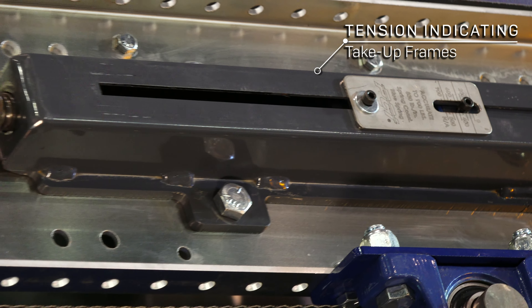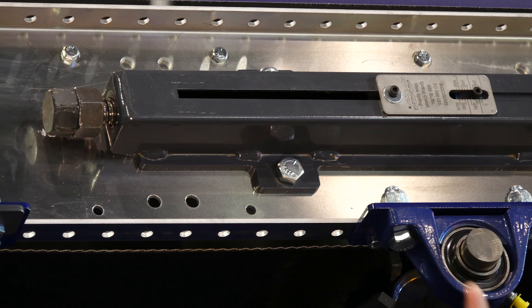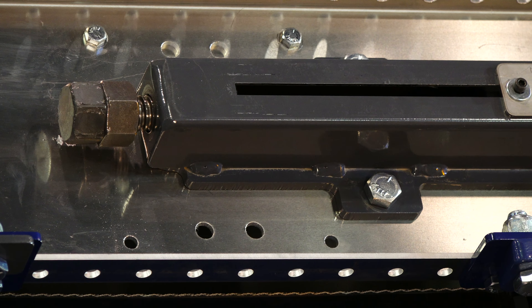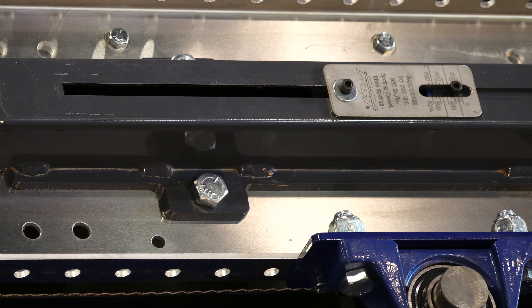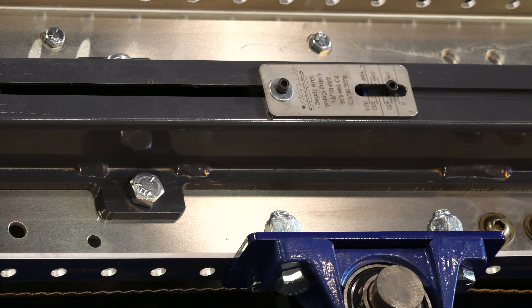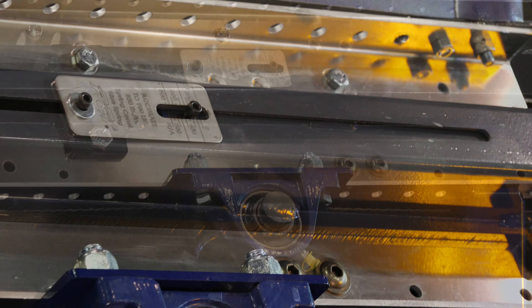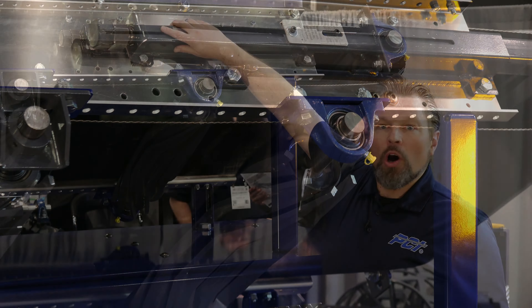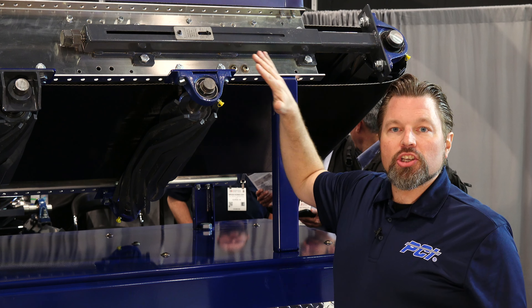The second solution we're launching here is our tension indicating takeout frames. This is really a byproduct of us listening to users and the real-world issue of finding and retaining talent. When it comes down to belt tracking and tensioning, it becomes more of an art than a science. And when we're trying to find and keep new people, it becomes very tough to train them how to tension the belt and not over-tension it — largely because takeout frames historically are built with no visibility inside.